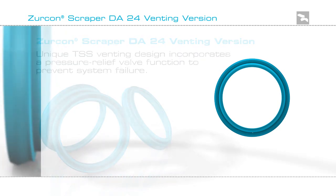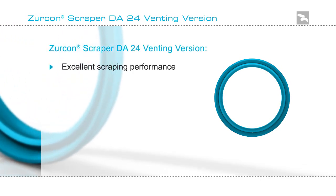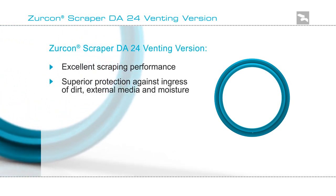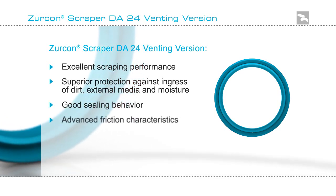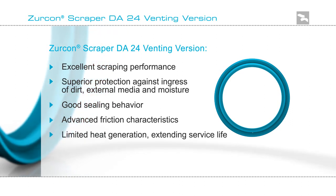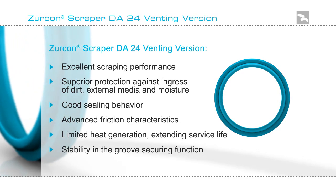Zircon Scraper DA24 venting version has excellent scraping performance, superior protection against ingress of dirt, external media and moisture, good sealing behavior, advanced friction characteristics, limited heat generation, extending surface life and stability in the groove securing function.